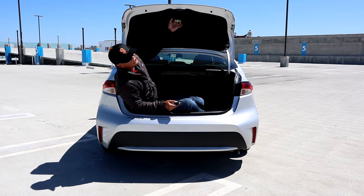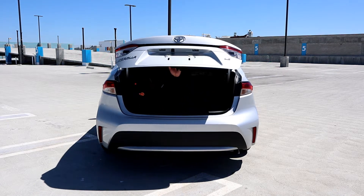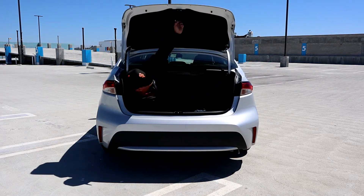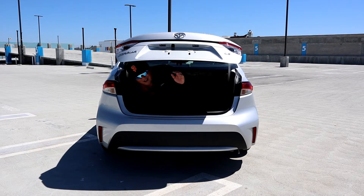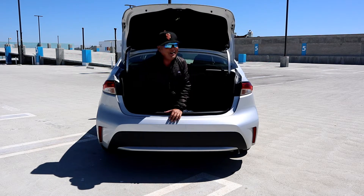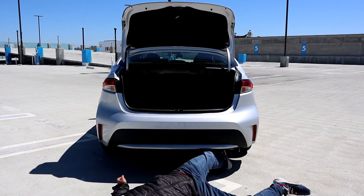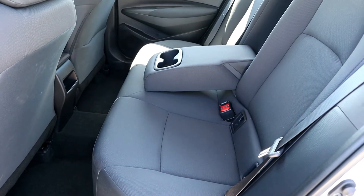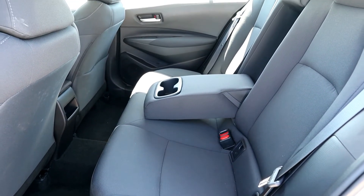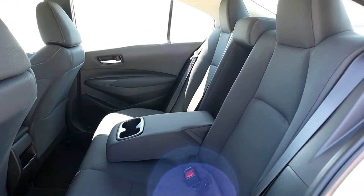To close the trunk there's no handle, so you'll have to use the body panel or the top of the trunk. The rear seats are comfortable and wrapped with a nice durable fabric. You won't get a USB port, but you will get an armrest with two cup holders.